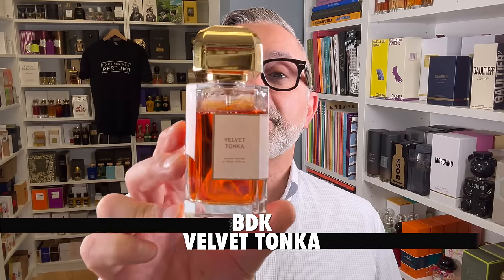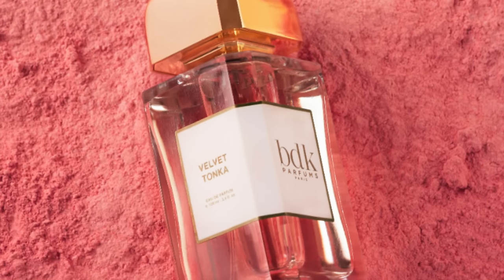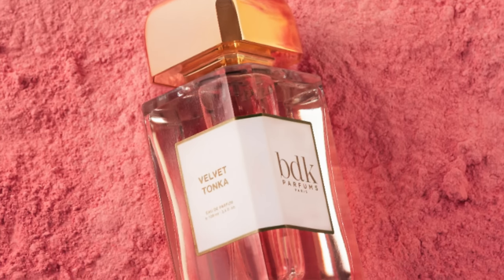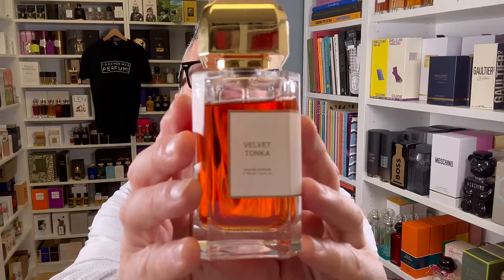The last fragrance — and my favorite to end with — is Velvet Tonka from BDK. It's my second favorite from the house, behind Passé Soir extrait. Notes: almonds, Tonka, bourbon, vanilla, tobacco, orange blossom, rose, amorous, and amber wood. The orange blossom creates a lovely contrast against the almonds, Tonka, vanilla, and tobacco. It's super, super delicious — very creamy and velvety smooth — and definitely one of the best Tonka bean fragrances and a great alternative to both discontinued fragrances.